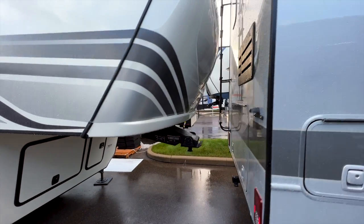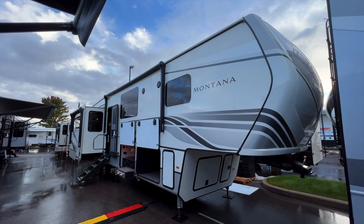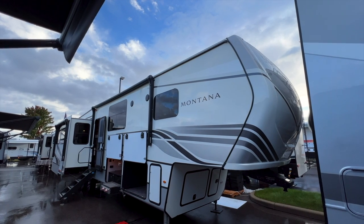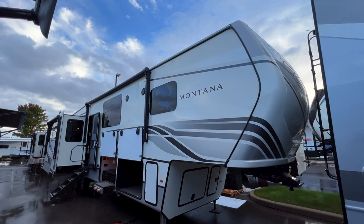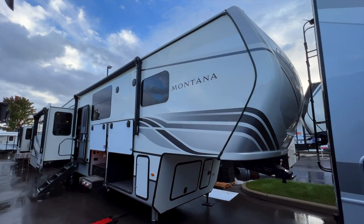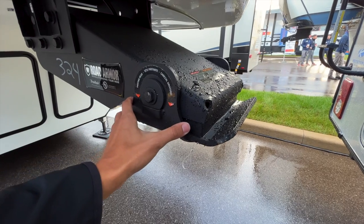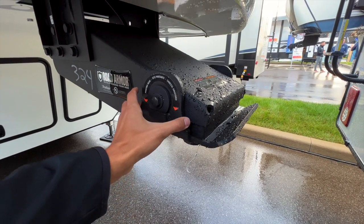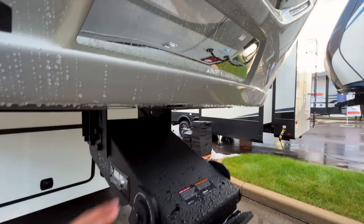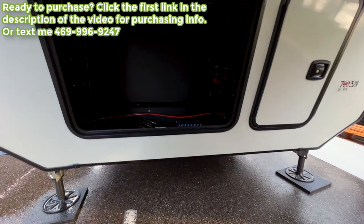Going to the front cap, it is a full fiberglass front cap — this is a full-profile fifth wheel. Montana is definitely rated for full-time living and actually comes with a full-time living warranty. Montana has been the number one selling luxury fifth wheel in America for over 20 years in a row. Up front you have the road armor pin box, which pivots back and forth with a rubber bushing to absorb chucking as you brake and accelerate, plus an LED light to shine down into the hitch area and a hitch vision plate.